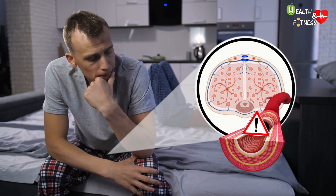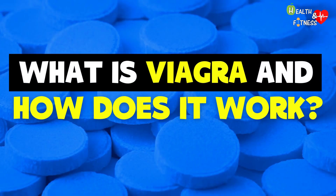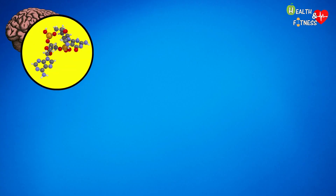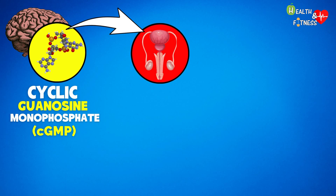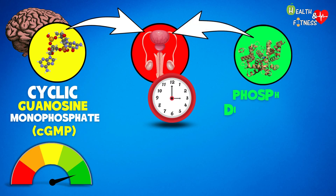It's here that Viagra comes to the rescue. In the case of a sexual stimulus, the body produces a substance known as cyclic guanosine monophosphate (cGMP), which by promoting the flow of blood to the penis causes an erection. The higher the concentration of this substance, the greater the extent and duration of the erection — which in turn depends on the production of another substance, phosphodiesterase type 5.